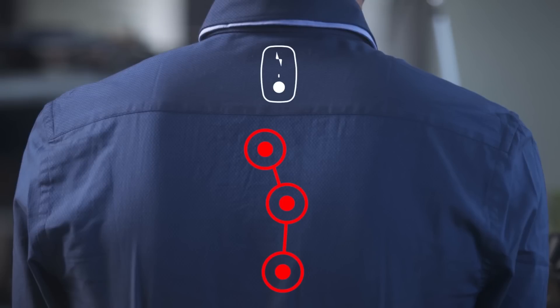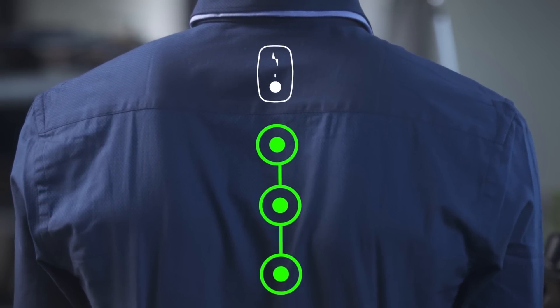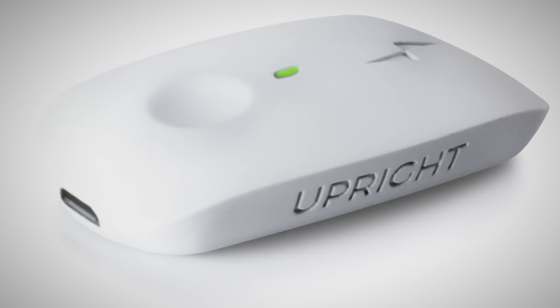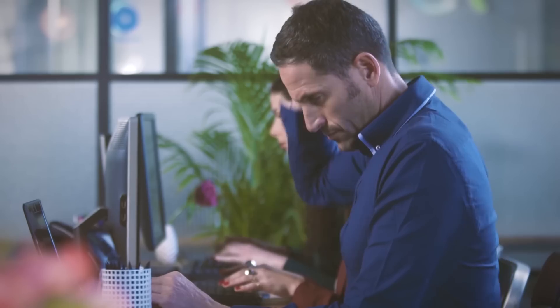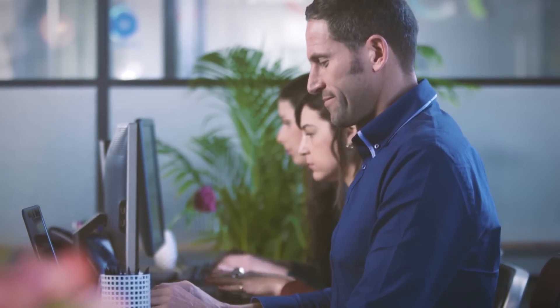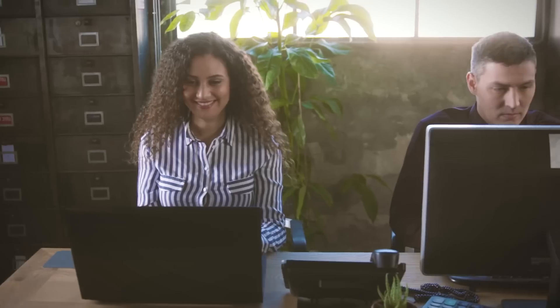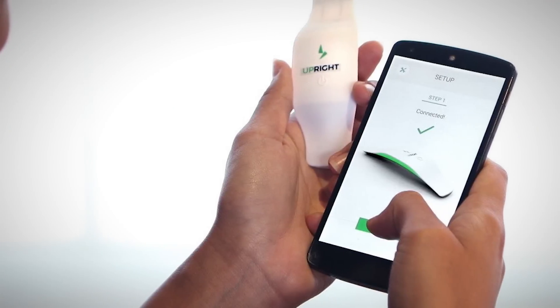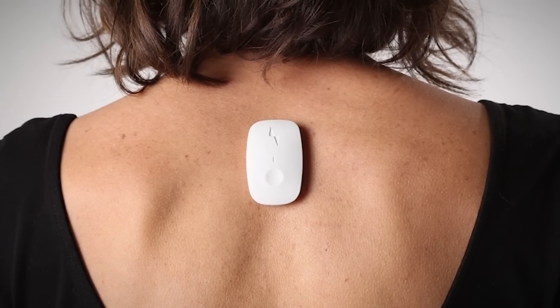The simple device is placed between your shoulder blades and uses biofeedback to correct your posture. The unobtrusive device vibrates and alerts the user when they are slouching — much more effective than your teacher poking you with a yardstick. Upright quickly helps you become aware of your habits, relieves back pain, strengthens your posture and your core. The convenient app lets you use your smartphone to track your posture and see the positive changes you are making.